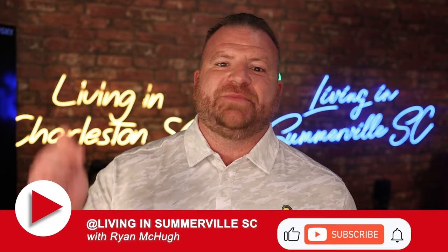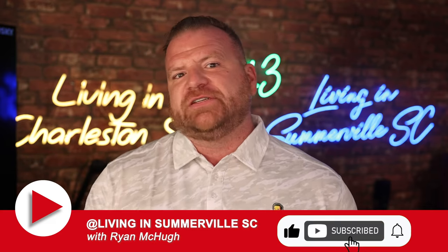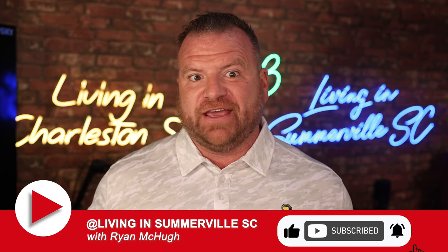So there you have it, folks — the top five things you need when first moving to Summerville, South Carolina. From the convenience of a golf cart to the safety of a video doorbell camera, the joy of a screened-in porch, and the Charleston County Park Gold Pass, these tips will help you settle into your wonderful community with ease.